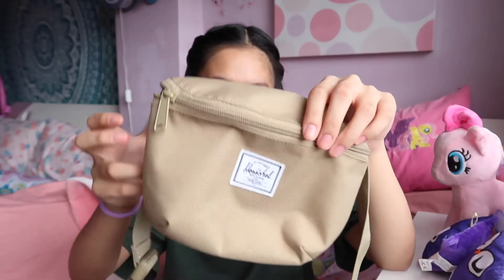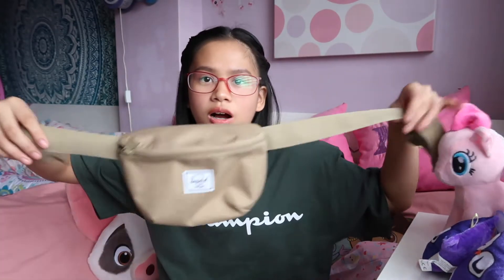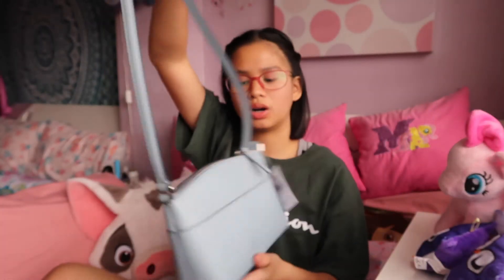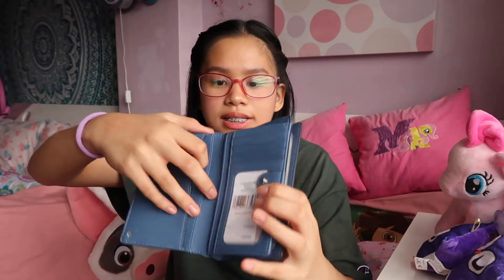The next bag or fanny pack is this Herschel fanny pack. It's just color olive green. I've used this in Canada. And then my sister gave me this fanny pack from Nike. It's just hot pink — a hot pink fanny pack. And then this Kate Spade bag. I love Kate Spade — I have three Kate Spade bags. It's just this blue one. I never had a handbag Kate Spade before, so I have this blue one and it's just so cute. To pair along with that, I got a Kate Spade wallet, same color. It's the perfect size — it has cards, a picture slot, money, and coins.